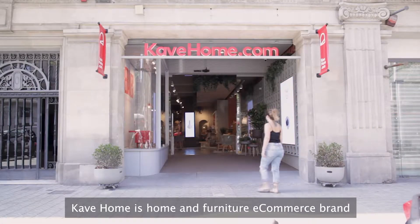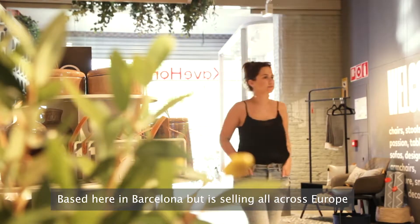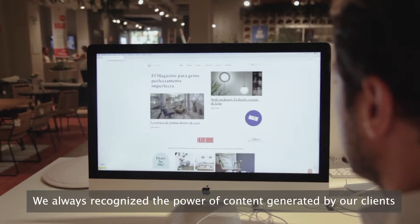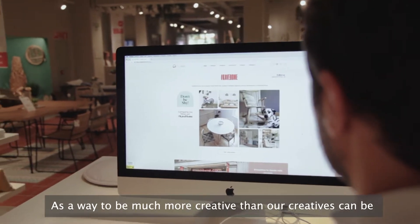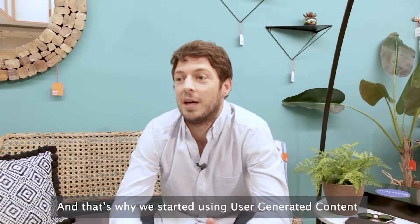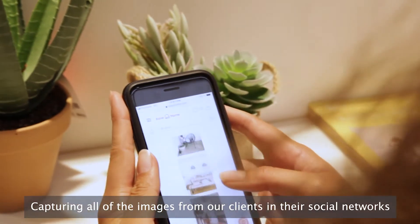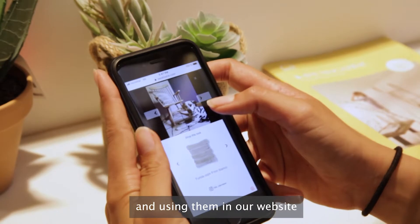KFOM is a home furniture e-commerce brand based in Barcelona, but selling all across Europe. We always recognized the power of content generated by our clients as a way to be much more creative than our own creatives can be. That's why we started using user-generated content through the technology of Photosloop, capturing all the images from our clients in social networks and using them on our website.